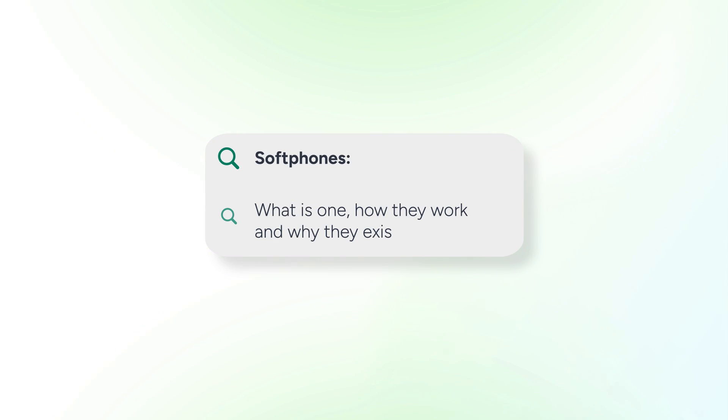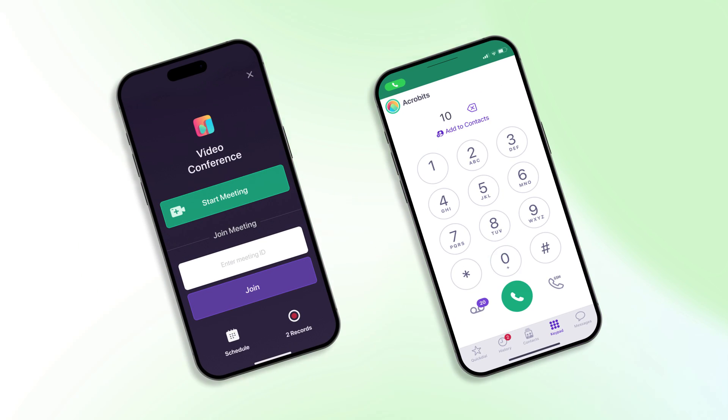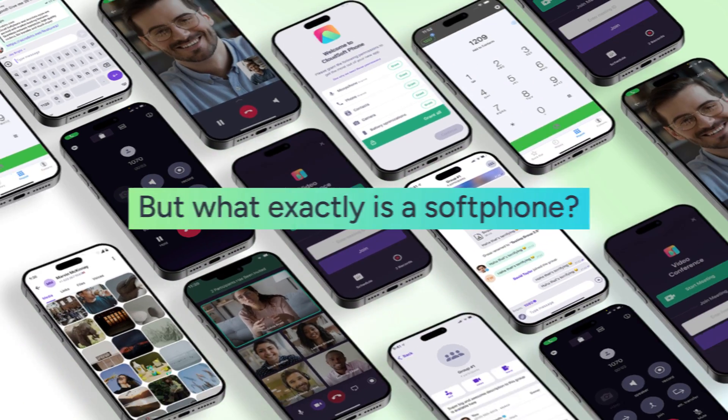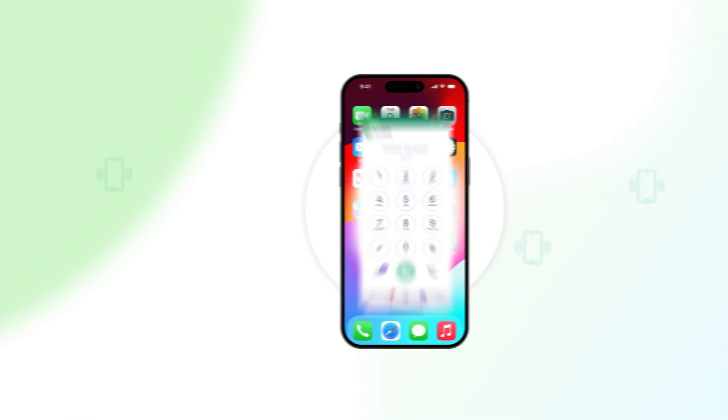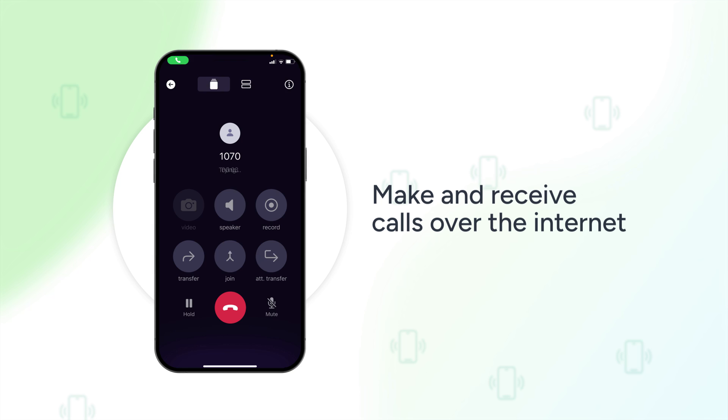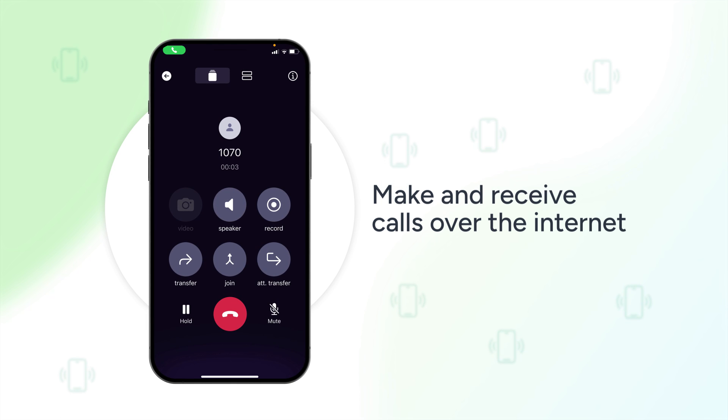Softphones. In a world where flexibility and efficiency reign supreme, softphones are the behind-the-scenes powerhouses of business communication. But what exactly is a softphone? A softphone is a software application that allows you to make and receive calls over the internet using your computer or mobile device.